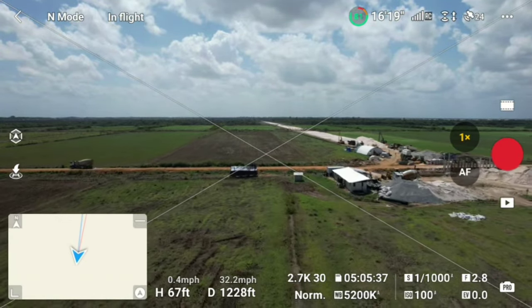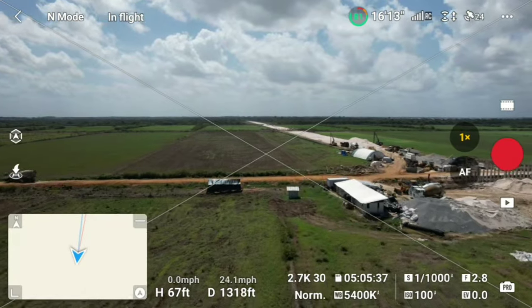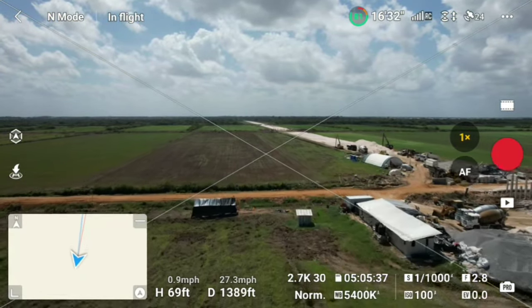They're building a bridge here. It's a junction.